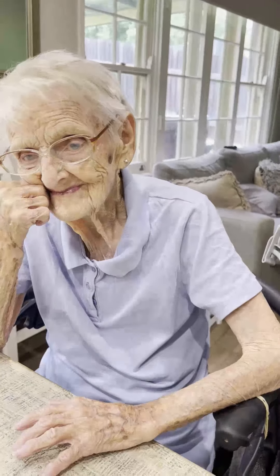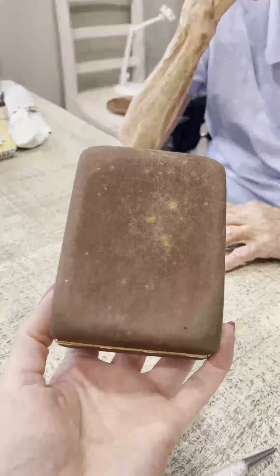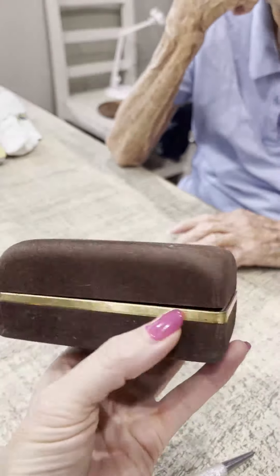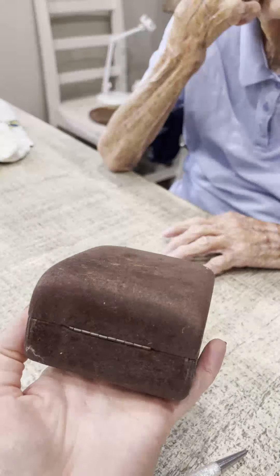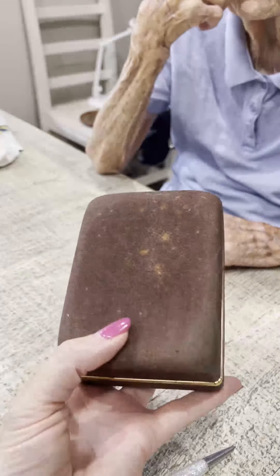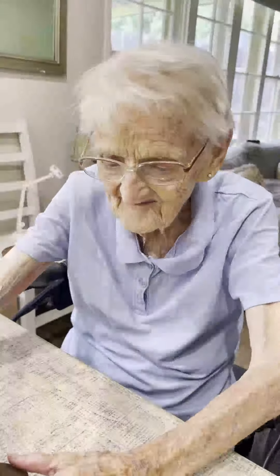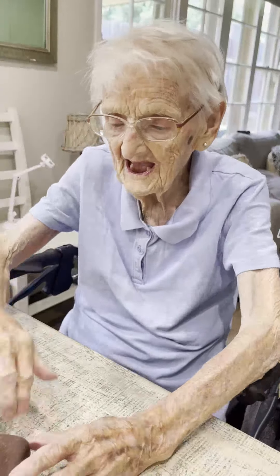And before we go, Daffy, we'll show everyone your little trusty. My bank. Your little bank. I would say it's probably about 50 years old. Oh, probably more. And it's brown velvet. Righty-o, Daffy. Goodbye, everybody.